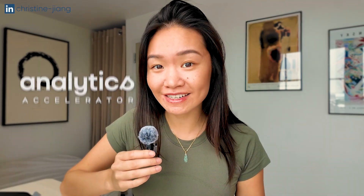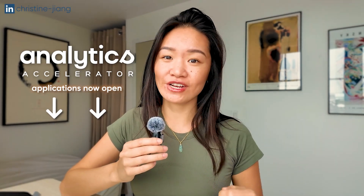If you're new here, I'm Christine. I'm a former data hiring manager and also founder of the Analytics Accelerator Program. In this channel, I help people take the most direct path to working in data. Let's dive in.